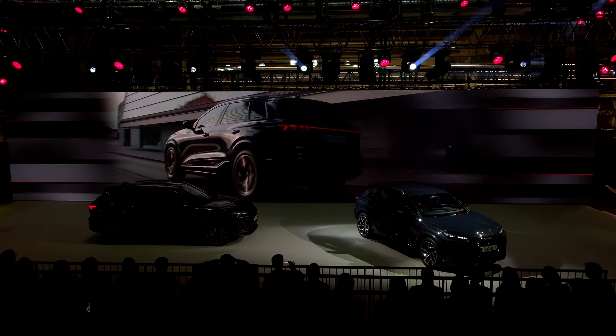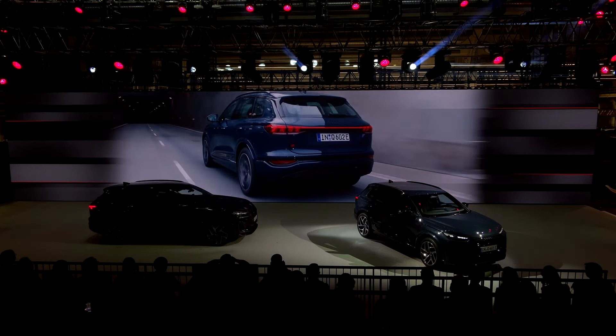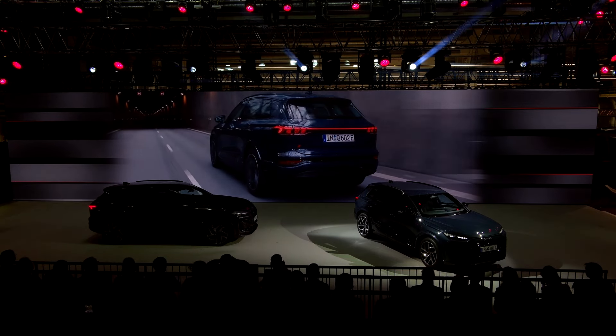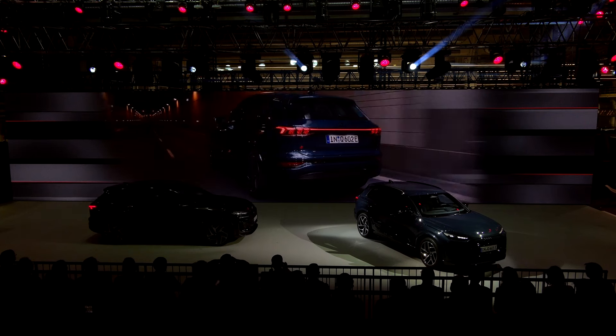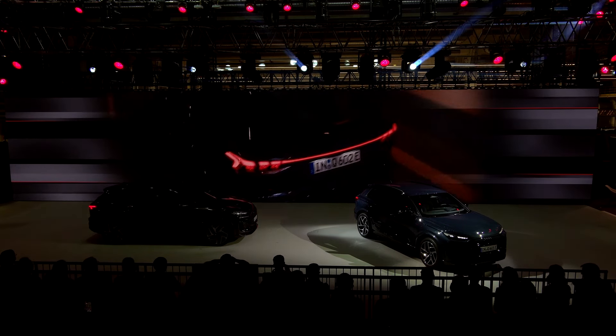The new electronic architecture is the foundation for the next generation of infotainment, offering our customers improved Audi Connect services, over-the-air updates, and a store for third-party applications.